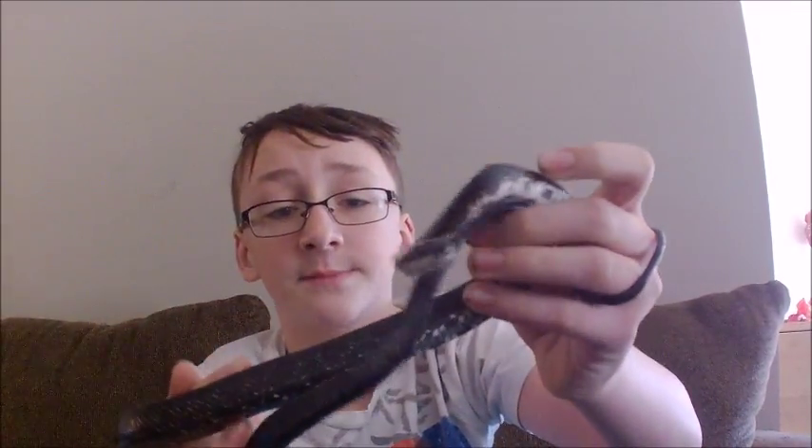Hello, my name is Lucas Barron, and this right here is what us Missourians call the black rat snake. This is, as you can see, a black snake.